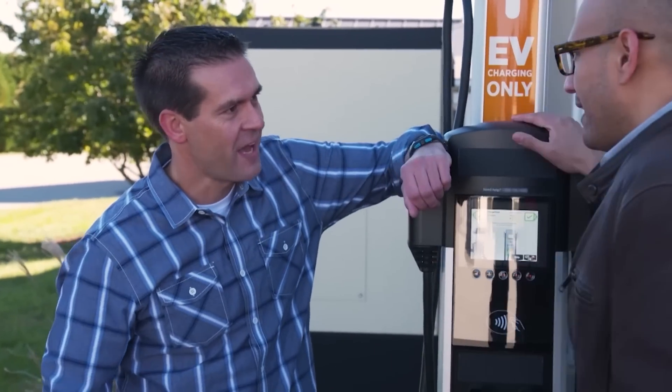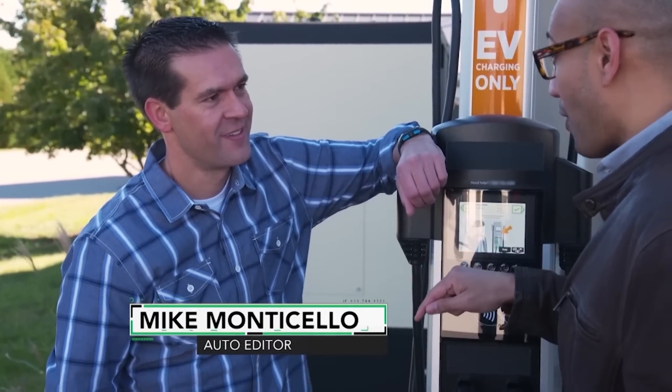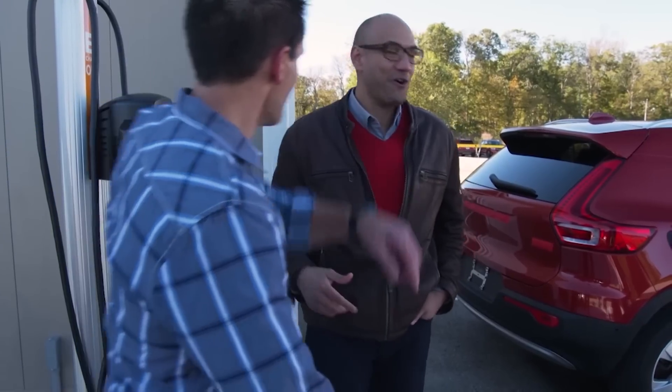Hey, Jack. Hey, Mike. You having a little trouble there? Yeah, this is an electric charging station. Wait, you guys have a lot of those electric cars here? We sure do. Let's go take a look. All right, let's go.